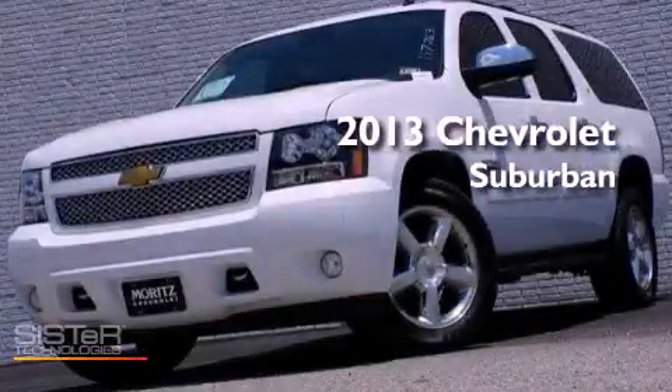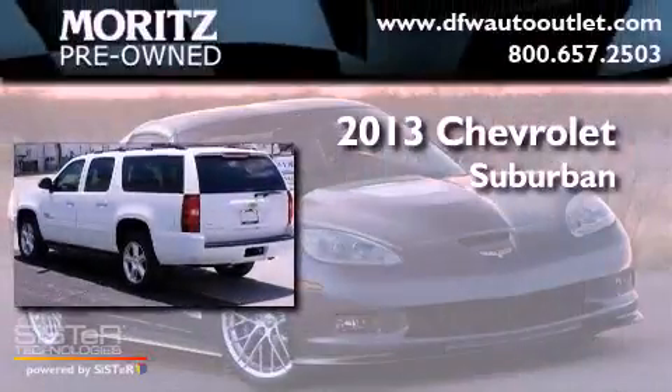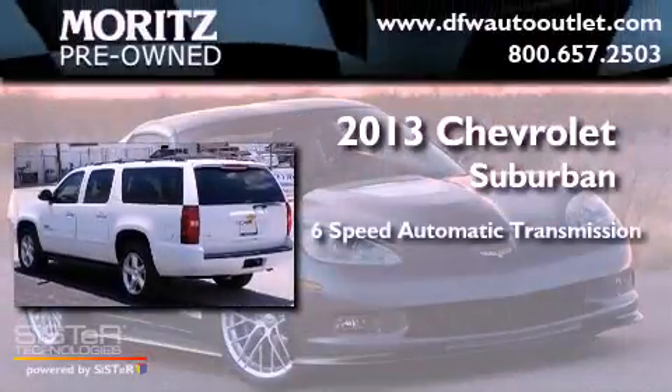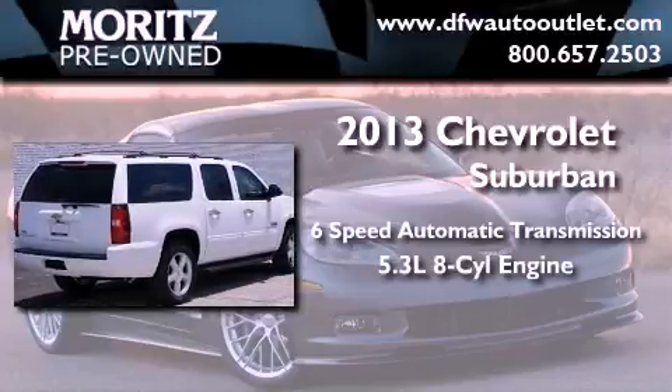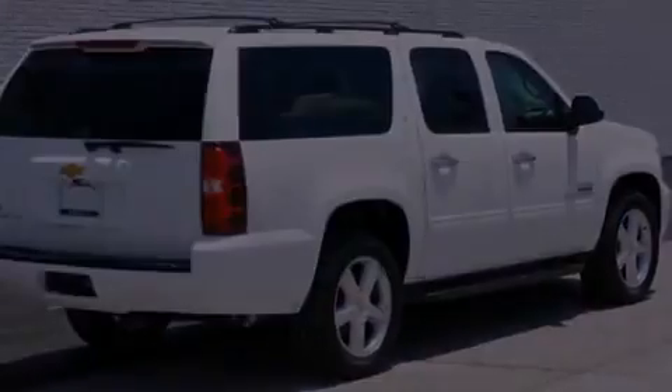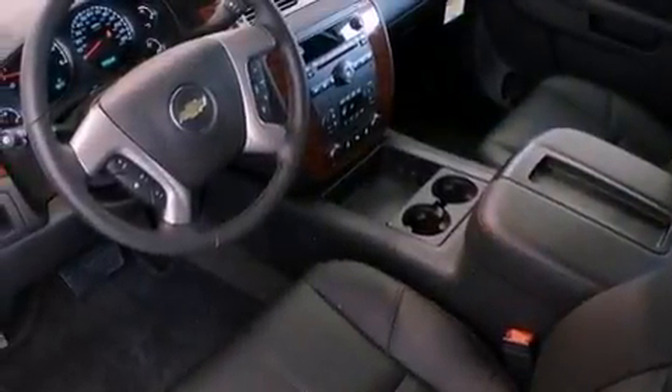This is a brand new 2013 Chevrolet Suburban. This SUV has a 6-speed automatic transmission and a 5.3-liter V8. Its top features and packages include a limited slip differential and a tire pressure monitoring system.